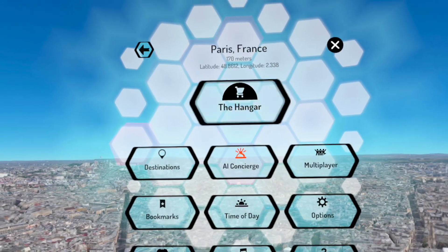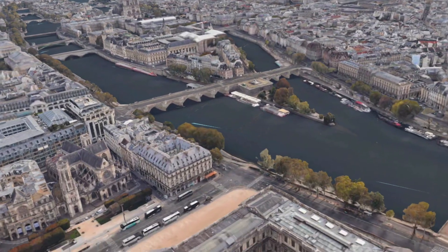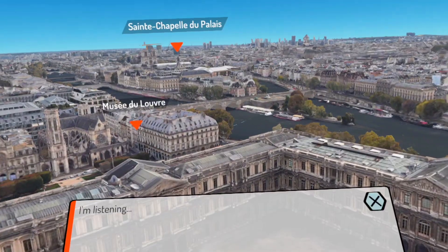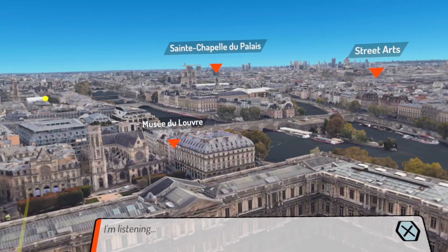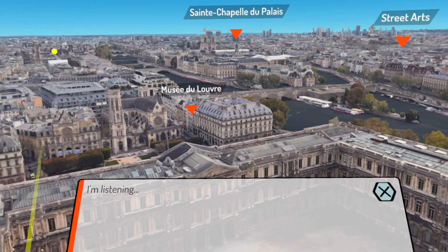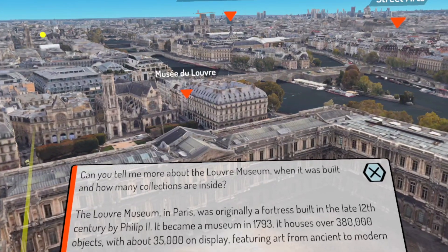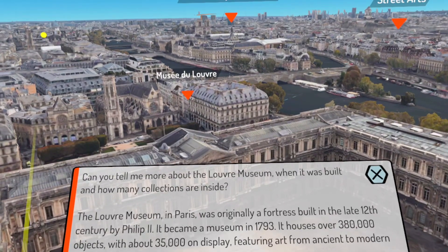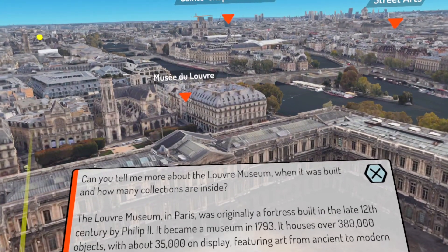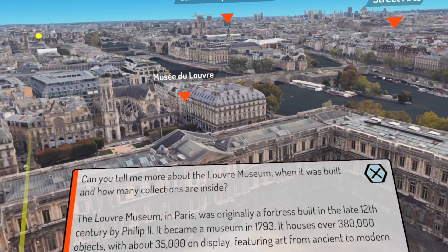I'm inside the Louvre Museum. I'll go down a little bit inside the Louvre, then press the B button and ask: 'Can you tell me more about the Louvre Museum — when it was built and how many collections are inside?' The AI responds: 'The Louvre Museum in Paris was originally a fortress built in the late 12th century by Philip the Second. It became a museum in 1793. It houses over 380,000 objects with about 35,000 on display, featuring art from ancient to modern times.'